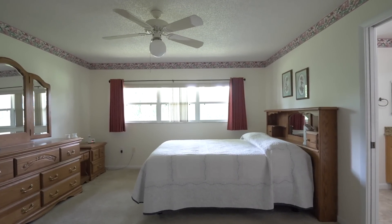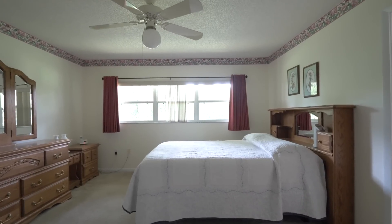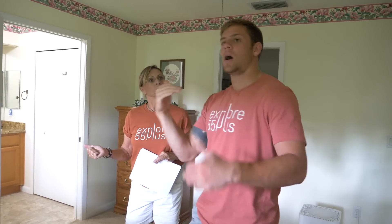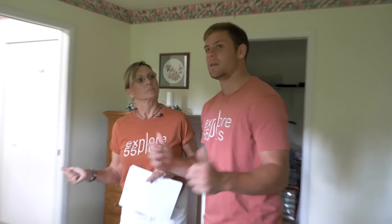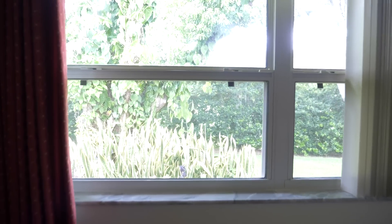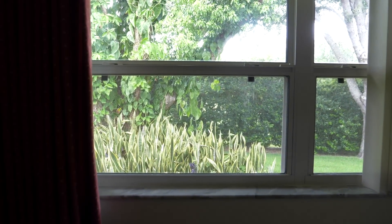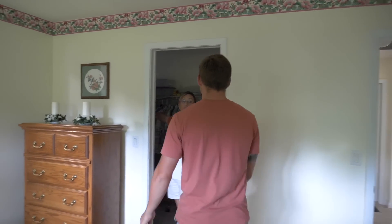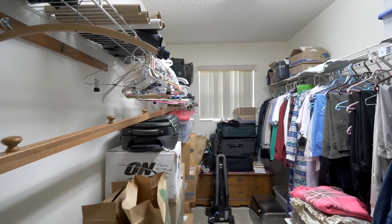There's tons of natural light coming in, and every window you look out has greenery or crepe myrtle. That's a super awesome private view. There's a ceiling fan in this room as well as a very large, full-length-of-the-room walk-in closet.